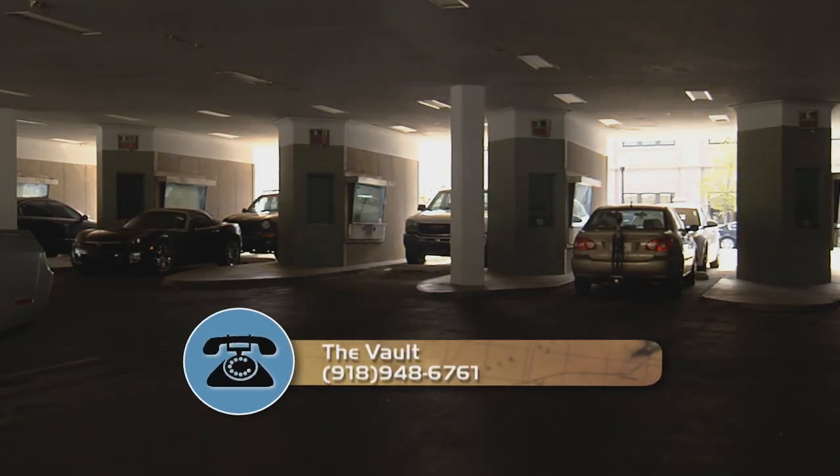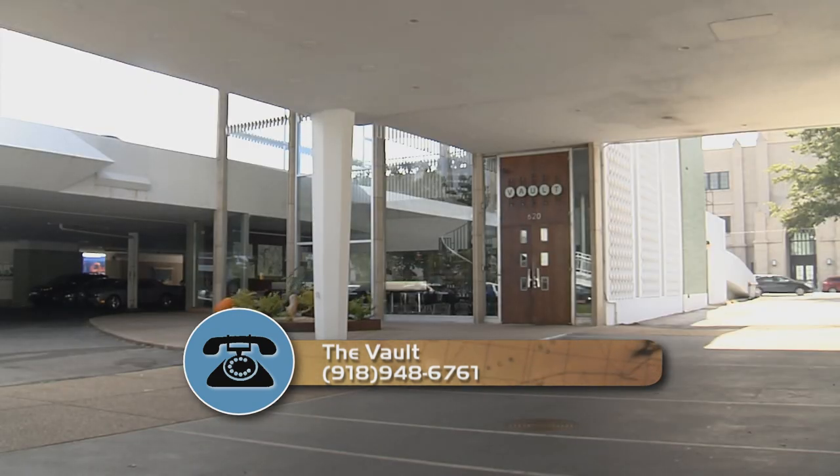The original building was once the world's largest auto bank at the time. The incredible look of the restaurant isn't the only thing paying homage to the 1960s.